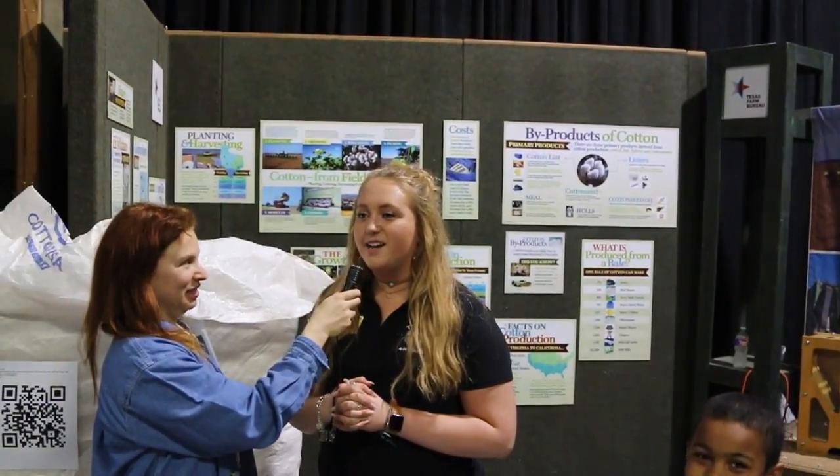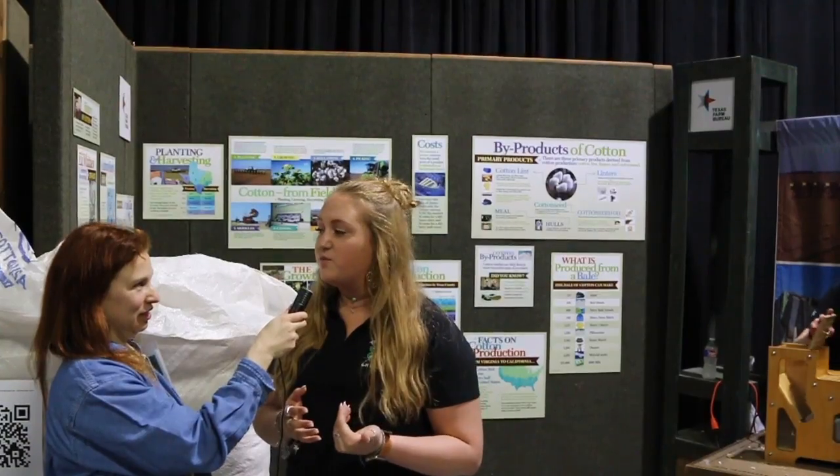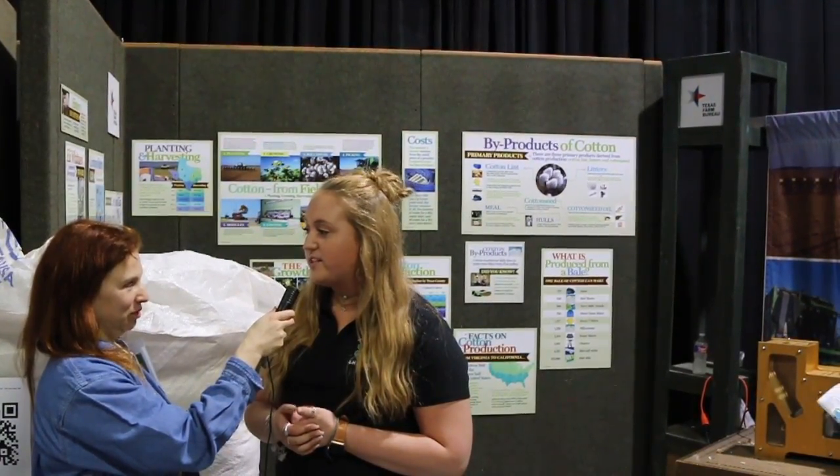My name is Jacqueline Quisenberry. I'm from Wilburger County, Vernon, Texas. I am the District 3 first vice president and a Texas 4-H council representative. Today we're here with Texas Farm Bureau and we're actually teaching everybody that comes through a little bit about the cotton production process.